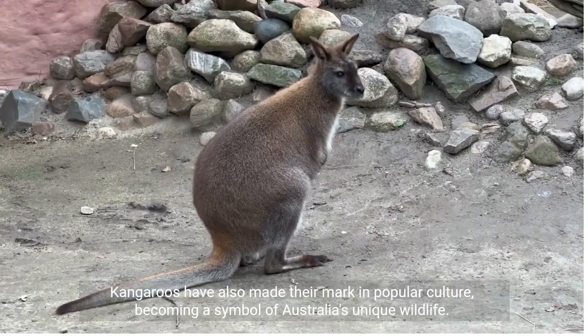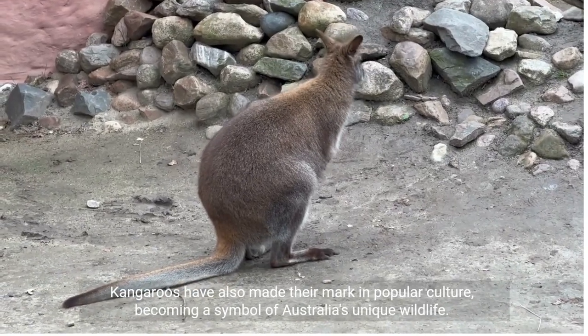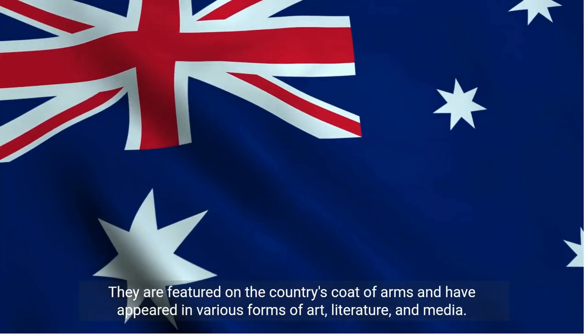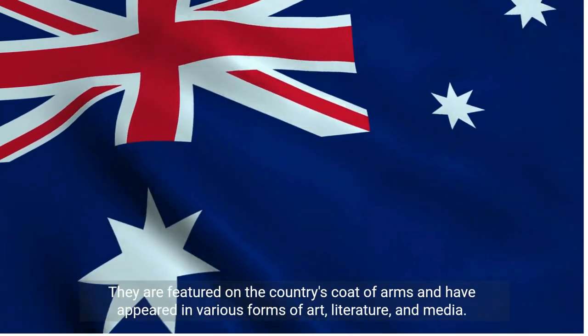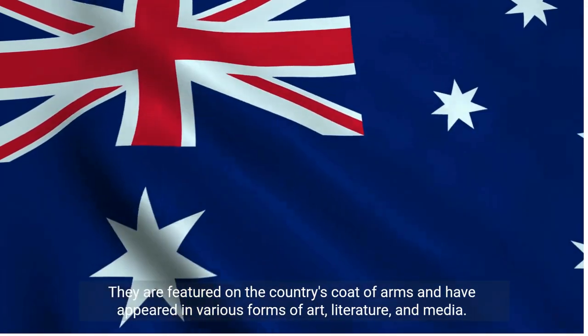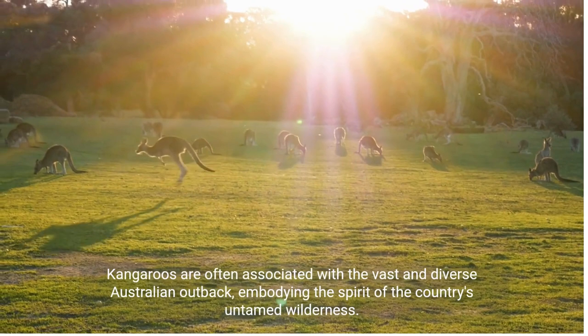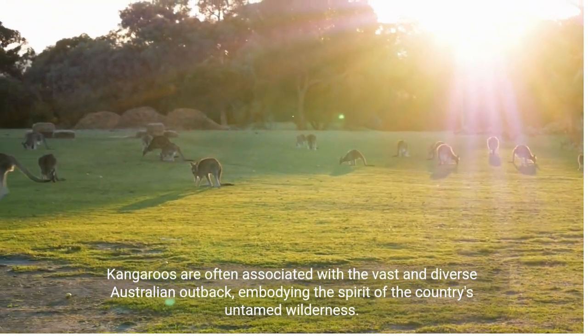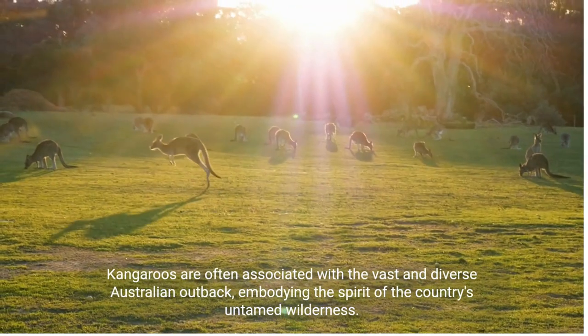Kangaroos have also made their mark in popular culture, becoming a symbol of Australia's unique wildlife. They are featured on the country's coat of arms, and have appeared in various forms of art, literature, and media. Kangaroos are often associated with the vast and diverse Australian outback, embodying the spirit of the country's untamed wilderness.